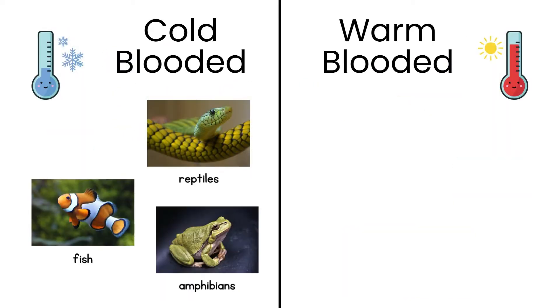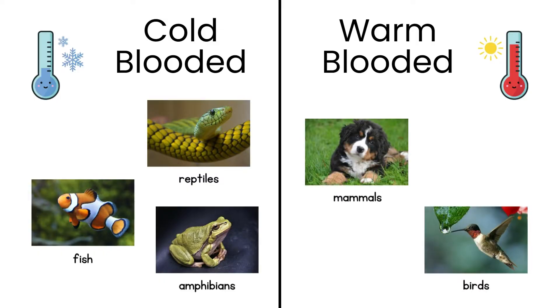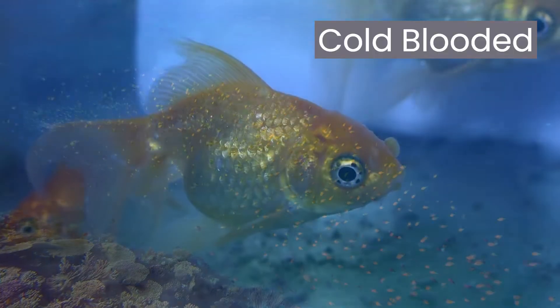Reptiles, fish, and amphibians are cold-blooded. Mammals and birds are warm-blooded. So what's the difference? First, let's talk about cold-blooded animals, also known as ectotherms.